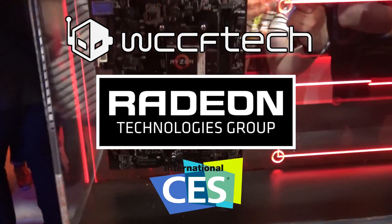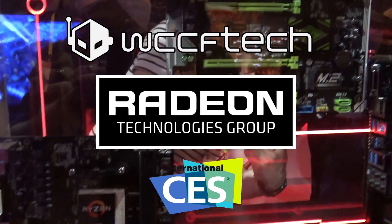WCCF Tech coverage of CES 2017 is brought to you in part by Radeon Technologies Group. It's Keith again with WCCF Tech and I'm standing here with Yost from Super O, and he's going to tell us a little bit about what we're going to take a look at here at their suite today at CES 2017. So go ahead and let us know who you are and what you guys are showing us.